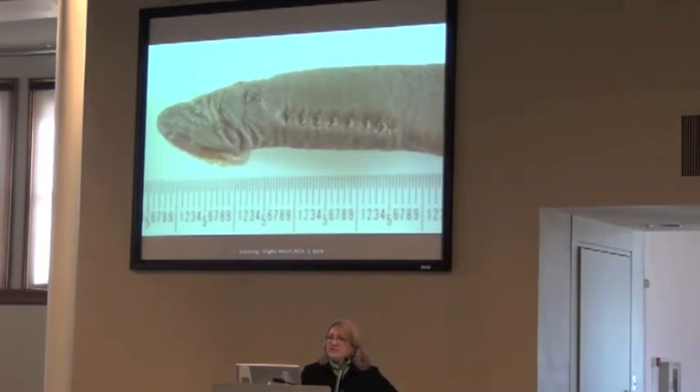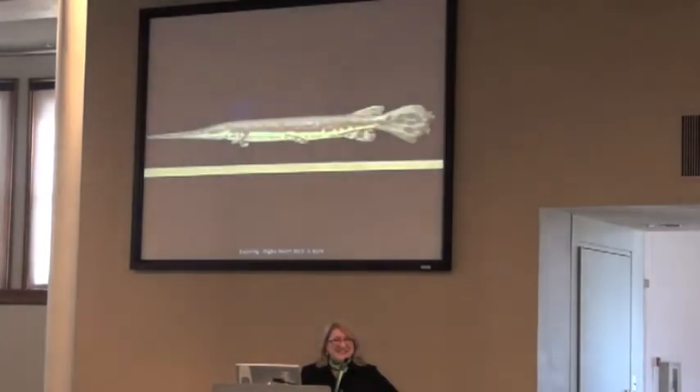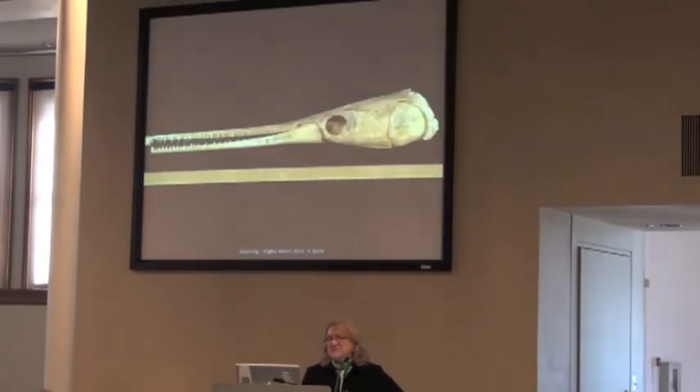I'm excited to see the photography that's going to be demonstrated here today because it looks much cooler than what we did back then. But this is not what I'm going to talk about today — I just included these photographs to show the direct connection between what I used to do and why I'm here today.